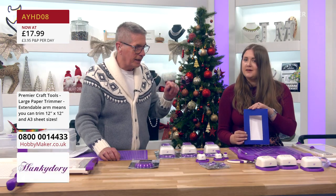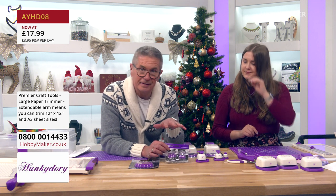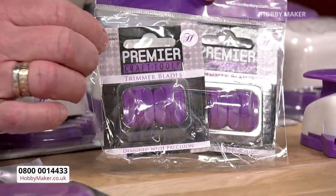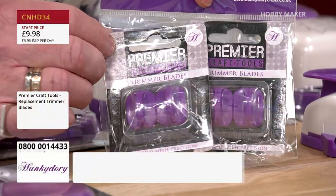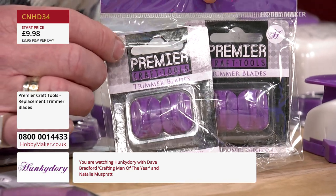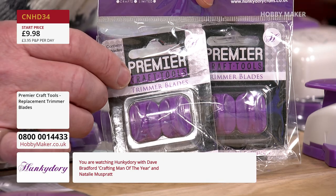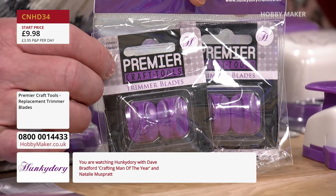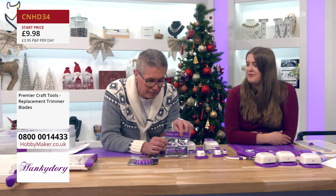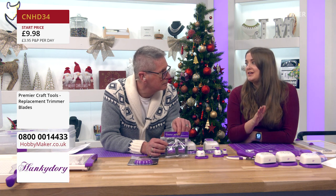You do get two blades with the trimmer. Eventually, as with any bladed tool, you'll need to replace them. We have a set of four replacement blades — two packs of two — and they're very affordable. They should last a long time; even with daily use, Natalie changes hers every two to three weeks. For an average crafter it would be a good few months. Keep them in stock, because as soon as the blade starts dragging you won't be able to use the trimmer until you have a new one.